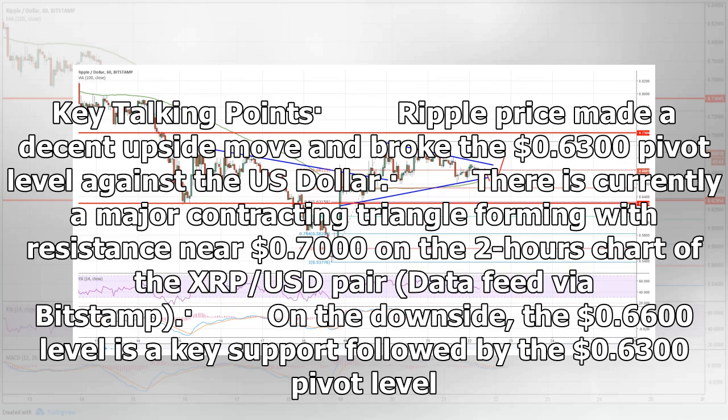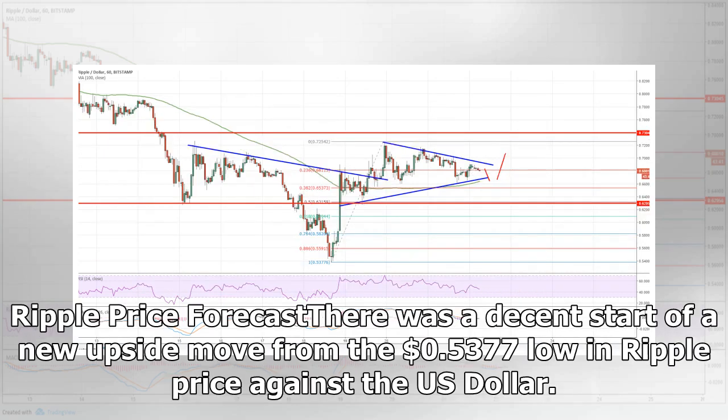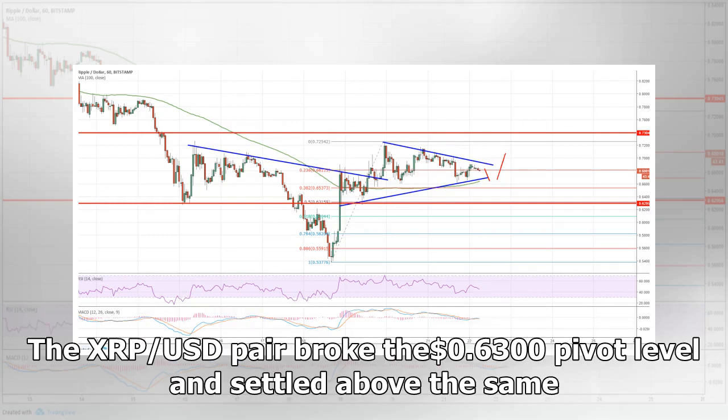On the downside, the $0.6600 level is a key support followed by the $0.6300 pivot level. Ripple price forecast: There was a decent start of a new upside move from the $0.5377 low in Ripple price against the US dollar. The XRP/USD pair broke the $0.6300 pivot level and settled above the same.